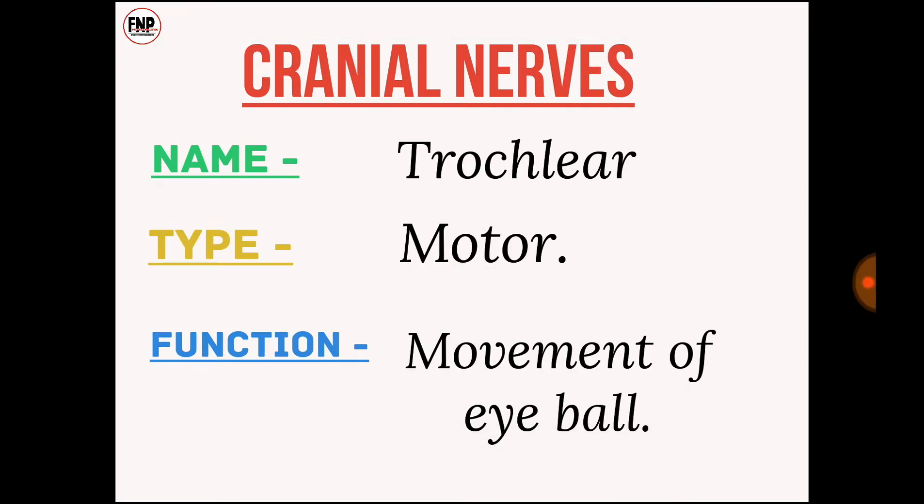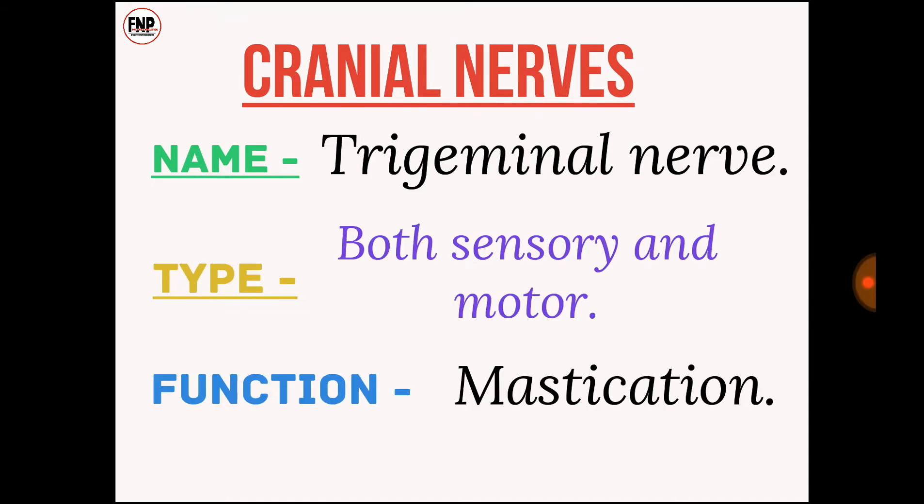Cranial nerve number four: trochlear nerve; type, motor; function, movement of eyeball. Cranial nerve number five: trigeminal nerve; type, both sensory and motor; function, mastication.